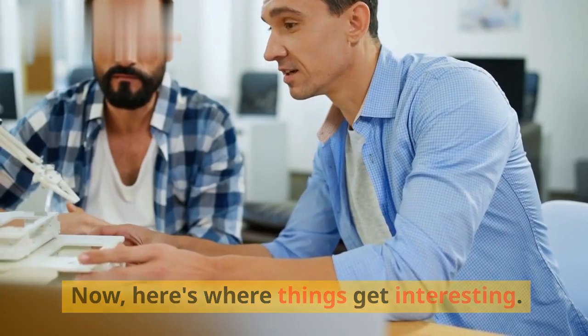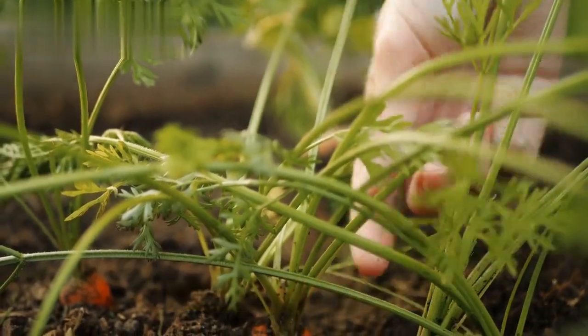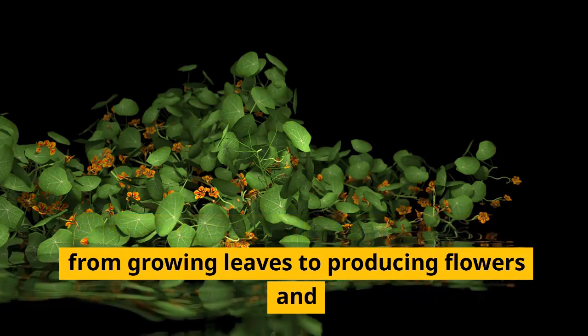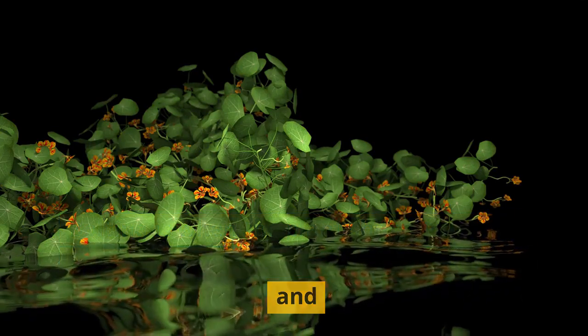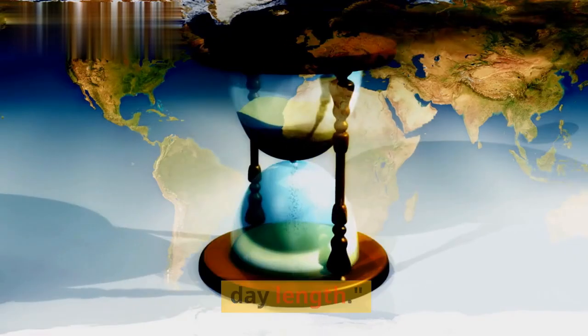Here's where things get interesting. In the second year of their life cycle, carrots begin to bolt. Bolting is when the plant shifts its energy from growing leaves to producing flowers and seeds. This transition is triggered by factors like temperature and day length.